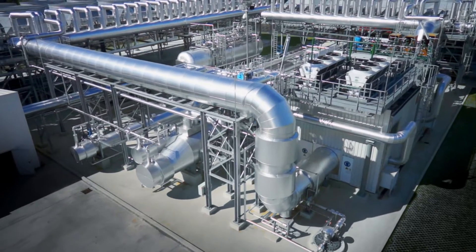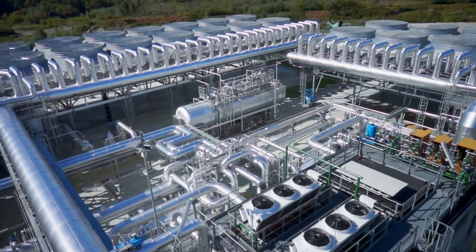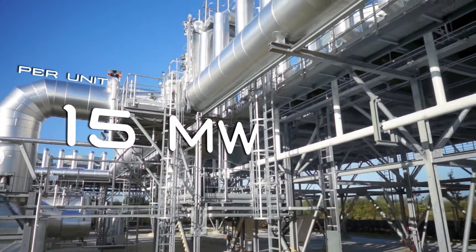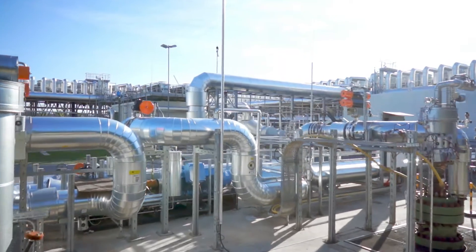Turboden solutions cover every kind of geothermal resource, from low temperature water to high enthalpy steam, with modules from 500 kilowatts to 15 megawatts electrical output. The minimum temperature conveniently exploitable is around 100 degrees Celsius.